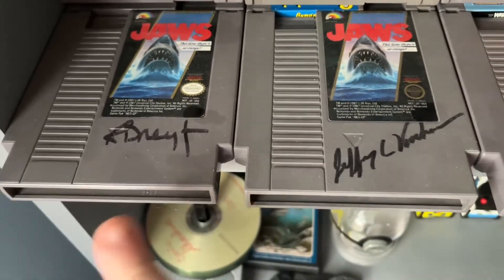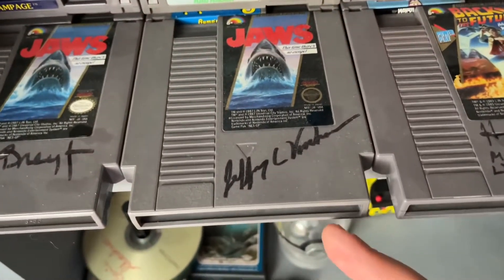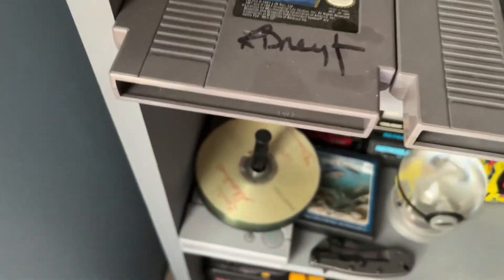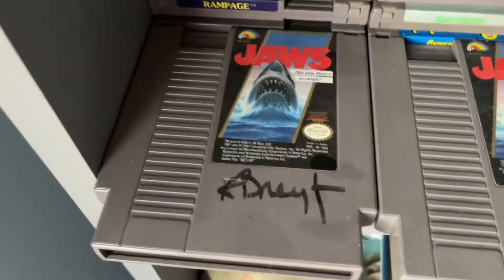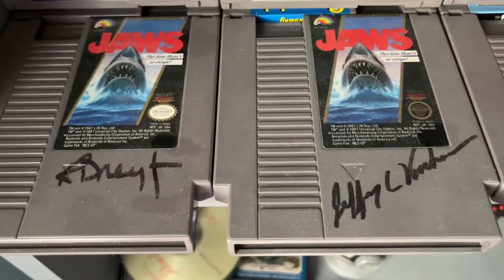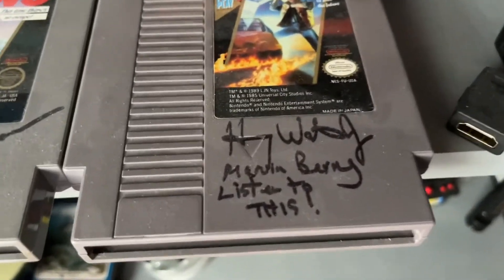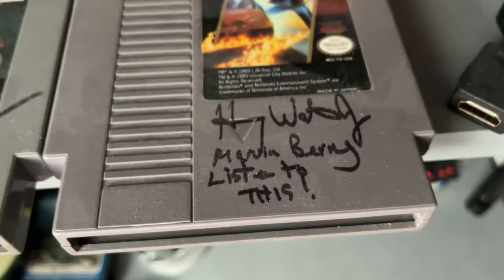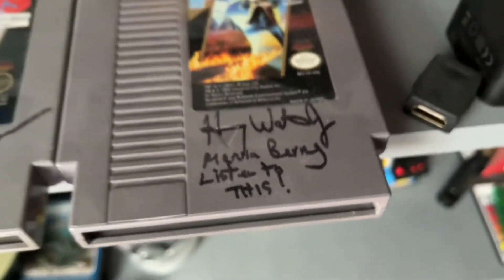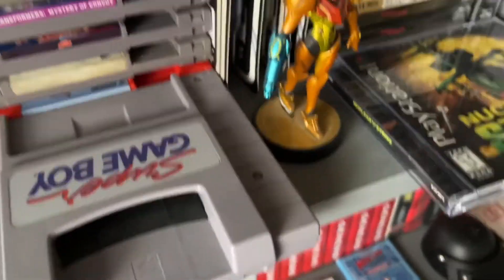We've got Jeffrey Voorhees, who played the Kintner Boy — the first victim in the first Jaws movie — and of course Richard Dreyfuss, who was in Jaws. Interestingly, neither of them realized the game is actually based on Jaws 4, not the first Jaws. Back to the Future has Harry Waters Jr., who played Marvin Berry — cousin to Chuck Berry. He was awesome to meet and it's a really cool autograph.